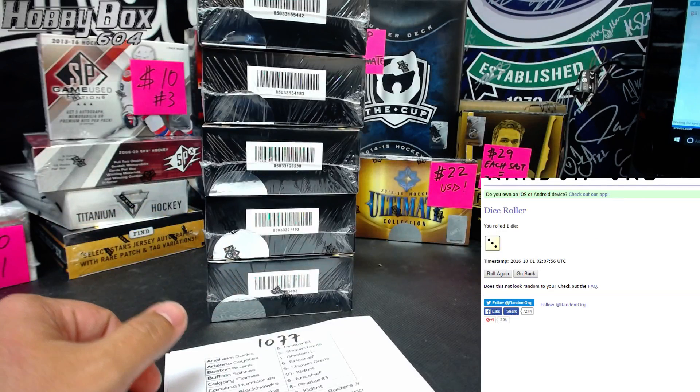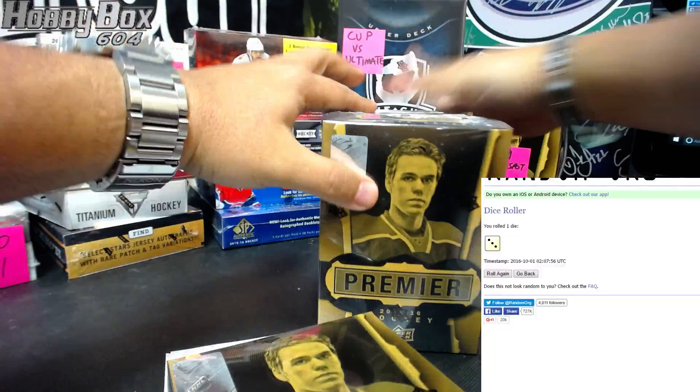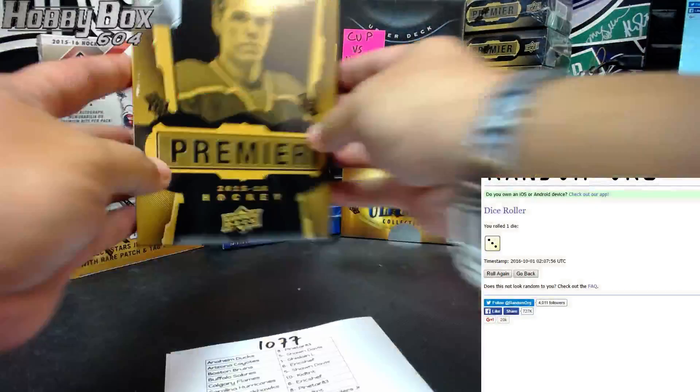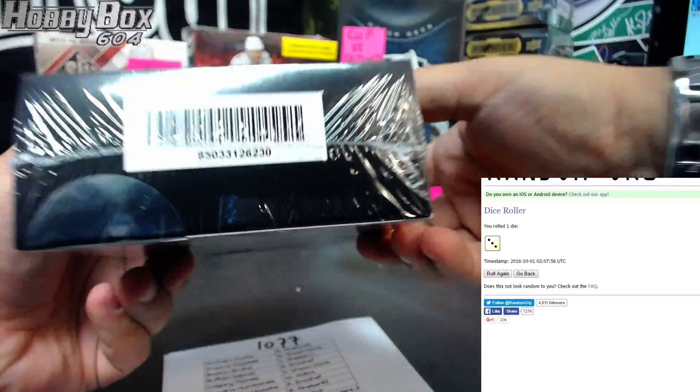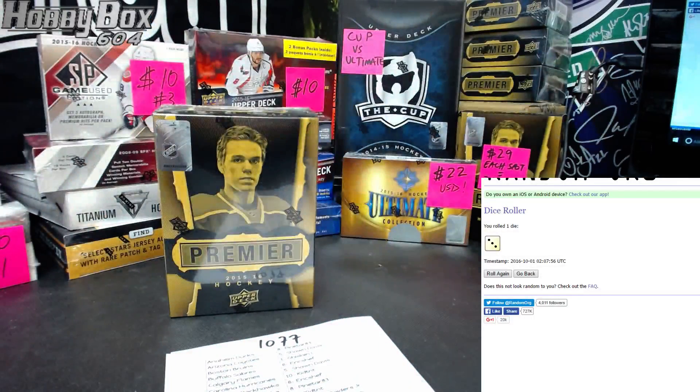The dice picks box number three right there. So that leaves us — maybe the rest will be done tonight. This is the box that was picked: two-three-zero was picked. Someone might have hidden the dice on me, I don't know.